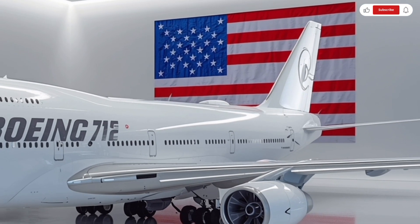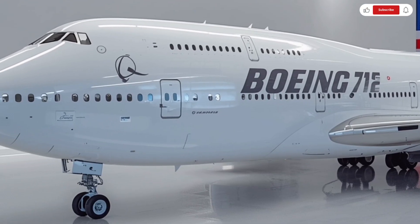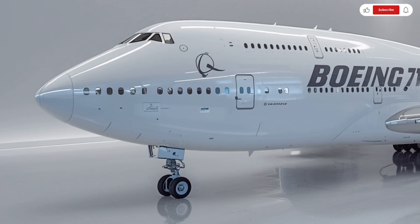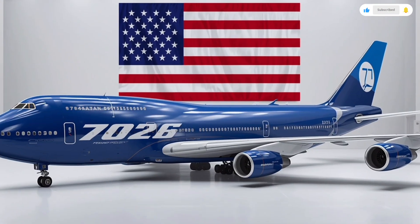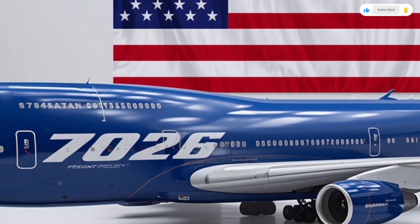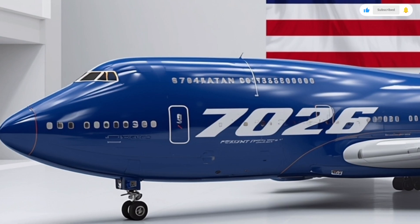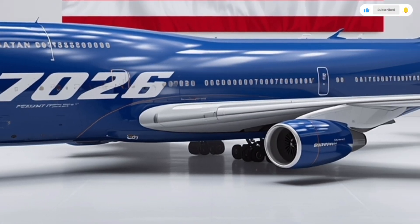The cockpit windows now have a seamless panoramic design that improves pilot visibility and gives the aircraft a futuristic look. Moving along the fuselage, you can immediately spot the extended wingspan, now reaching over 72 meters, thanks to the new raked wingtip design that enhances lift and fuel efficiency. The wingtips are equipped with LED navigation lights and adaptive aerodynamic surfaces that adjust mid-flight to optimize airflow.